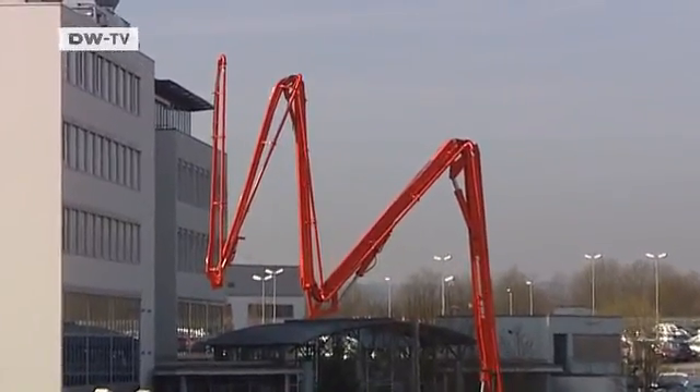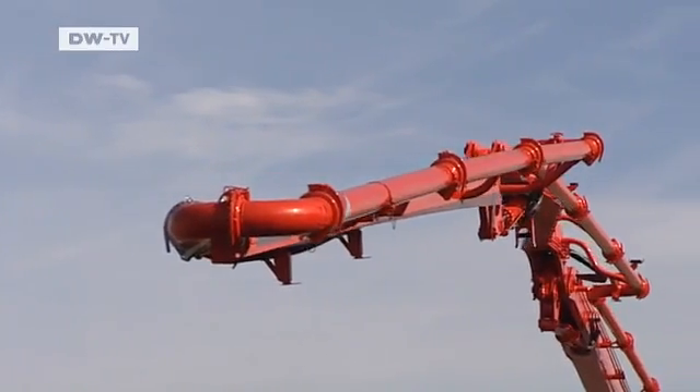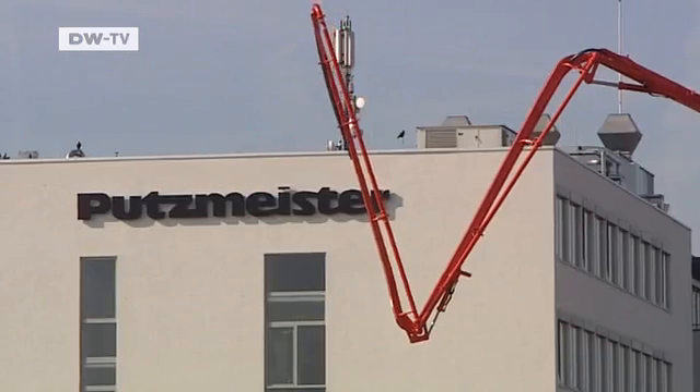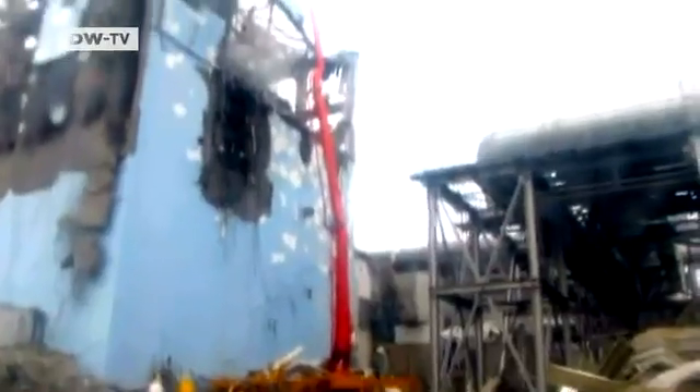Fully extended, this remote-controlled concrete pump is more than 50 meters long. Under normal circumstances, it's used in the construction trade. Now, a pump like this has made the trip from southern Germany to Fukushima. Originally it was on its way to another customer, but the marketing rep in Tokyo acted quickly and diverted it to the scene of the disaster.